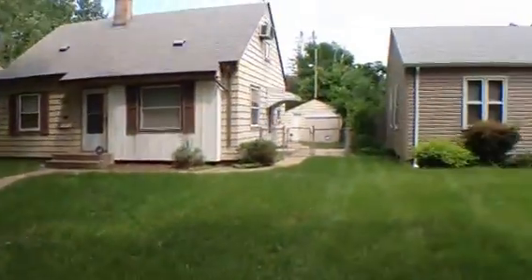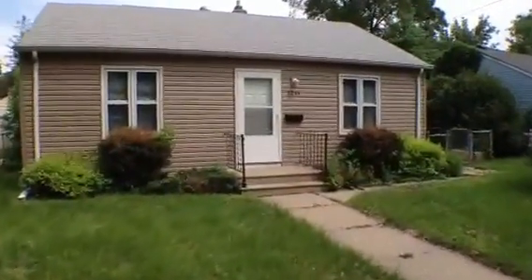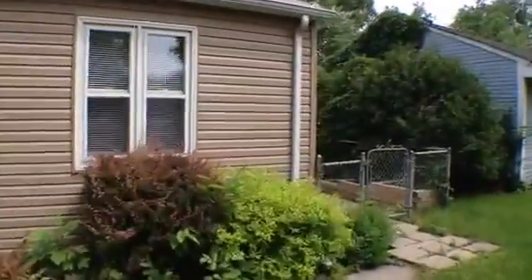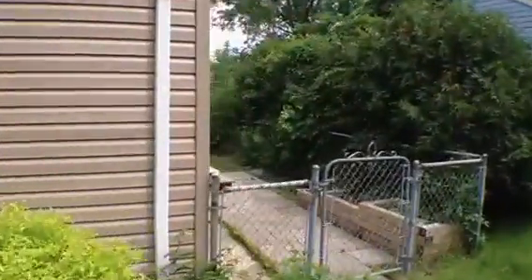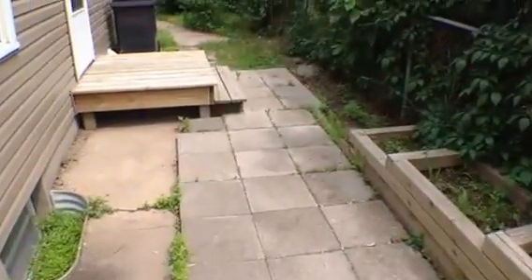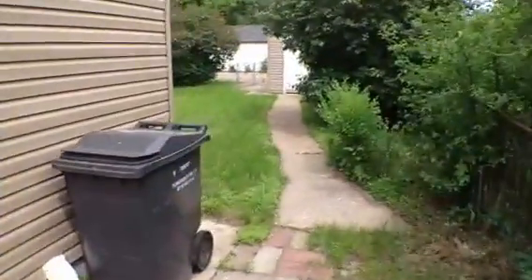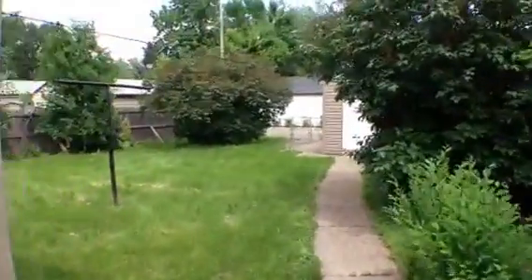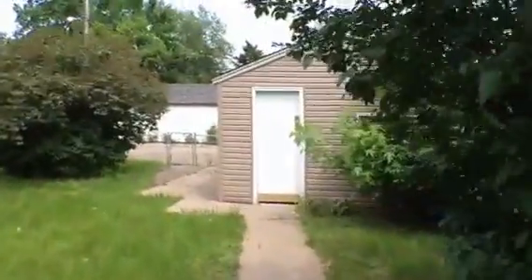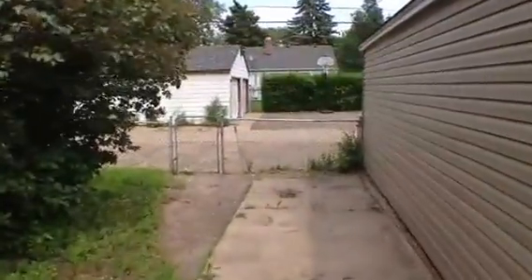Nice clean neighborhood with vinyl siding. There's a nice fenced backyard and side yard with a nice patio. The property has a single car detached garage and additional off-street parking.